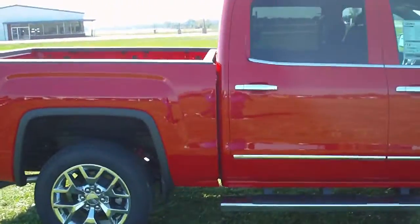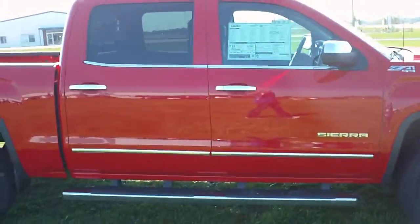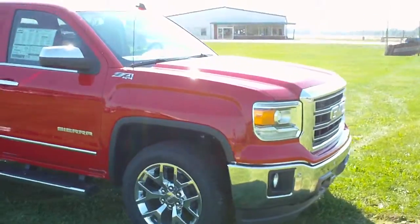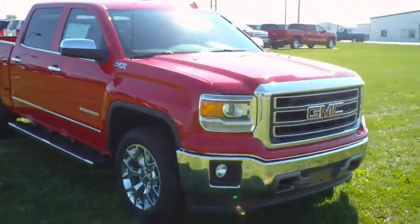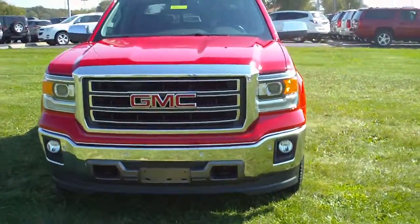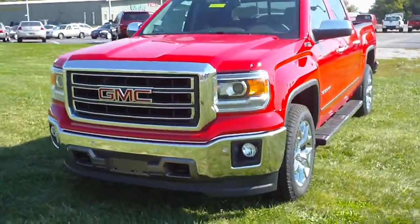This is a Z71 package, 4-wheel drive, with 6-inch chrome assist steps and 20-inch chrome wheels. It's got the 5.3 liter V8 with a 6-speed automatic transmission. It also has the front park assist, LED daytime running lights, and fog lights.